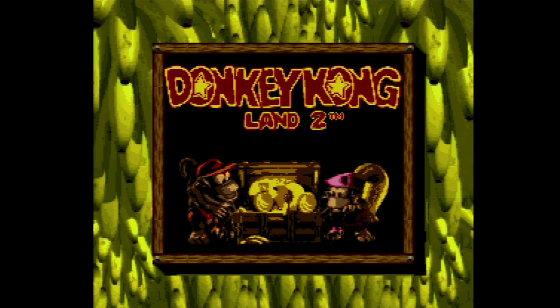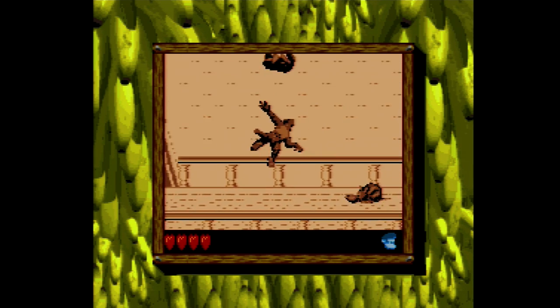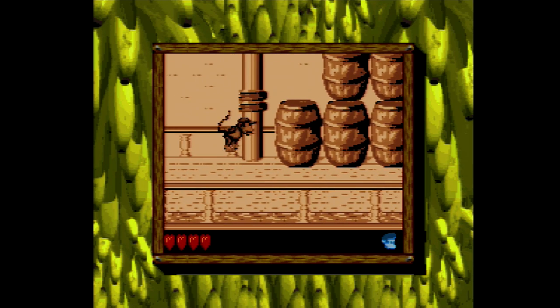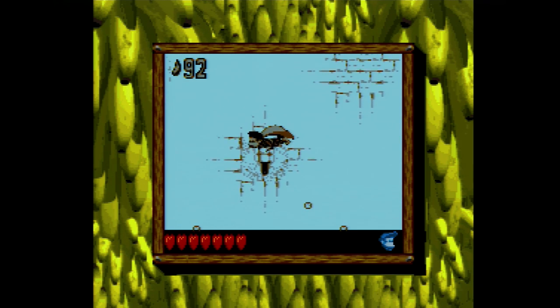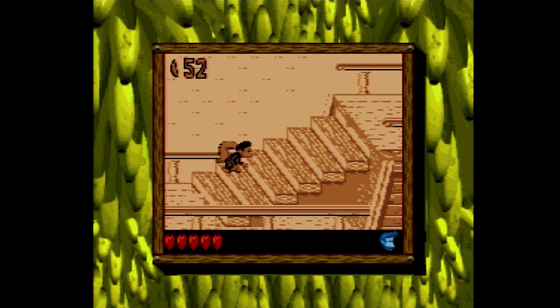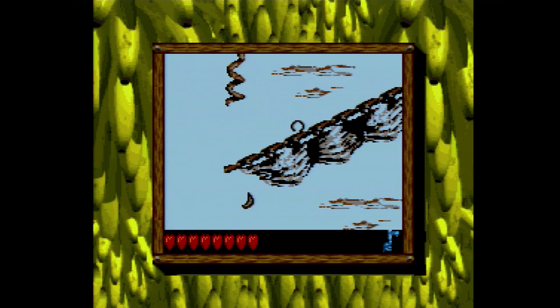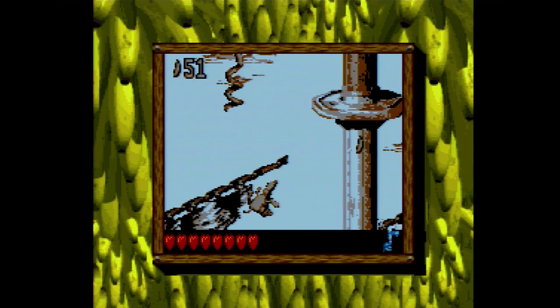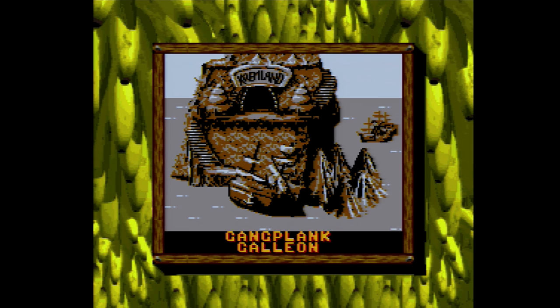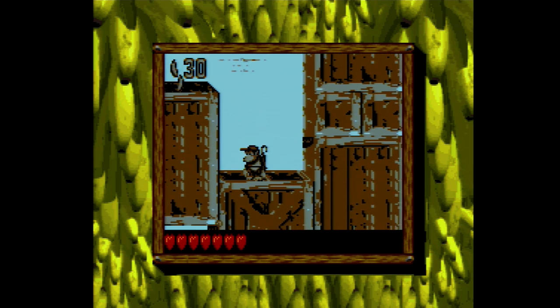Then came Donkey Kong Land 2, and this one improves on a few things for sure. First and foremost, the enemies are now much easier to make out against the background. The control also seems much smoother and even more responsive. This one plays like Donkey Kong Country 2 with Diddy and Dixie in the lead. It also has its own Super Game Boy background, and most stages have their own set of colors. In fact, when you first start the game you might even think it's a Game Boy Color game, but it's not. Definitely check this one out — I think it's the best of the bunch.